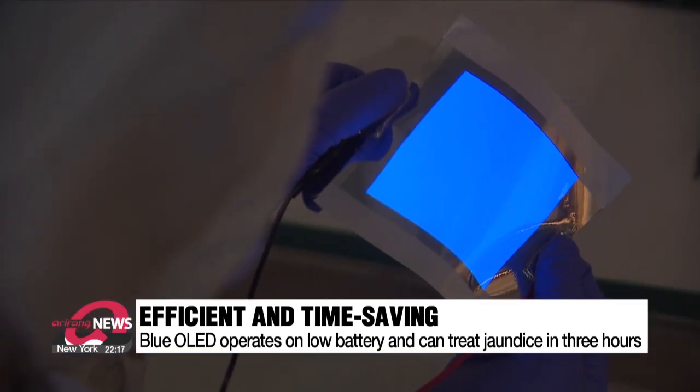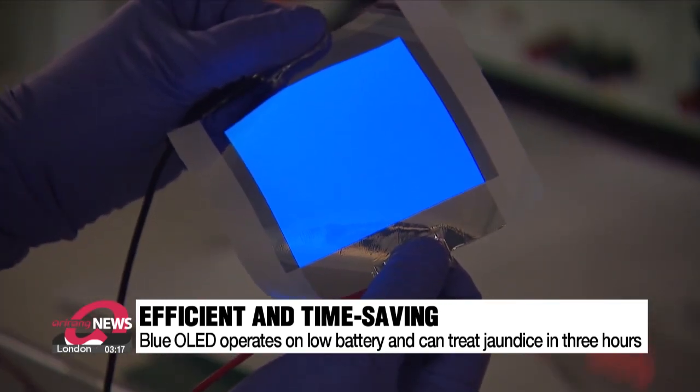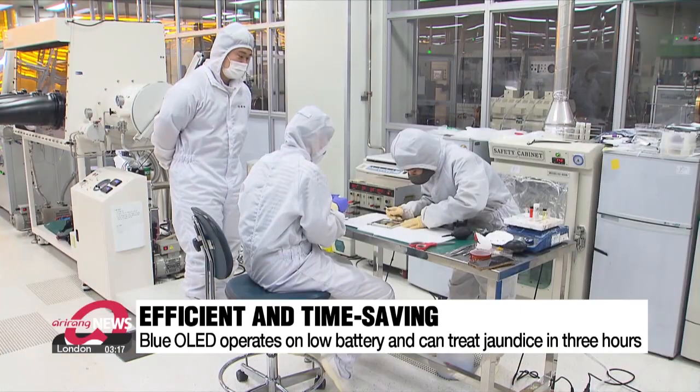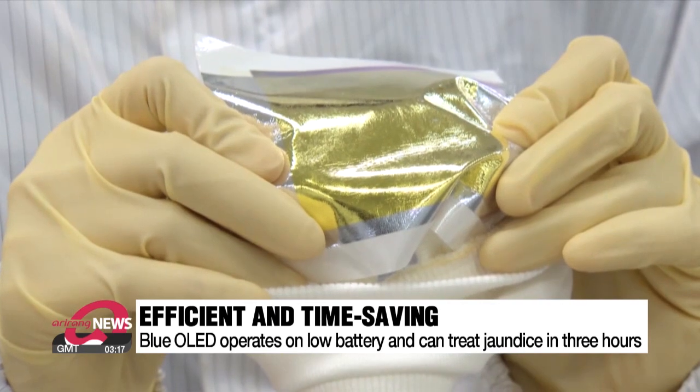After shining the newly developed OLED on neonatal serums, the research team confirmed that bilirubin levels dropped to treated levels within three hours. This means that newborn jaundice could be treated by simply wearing clothes made from this fabric.